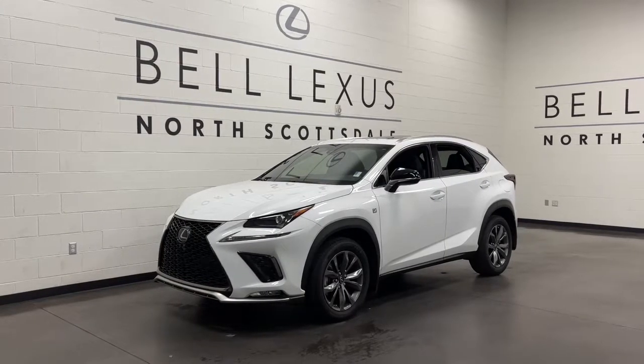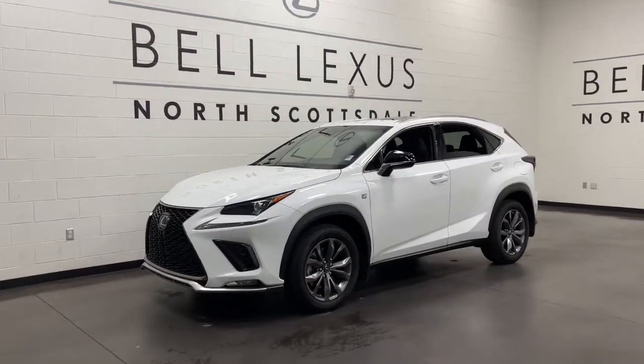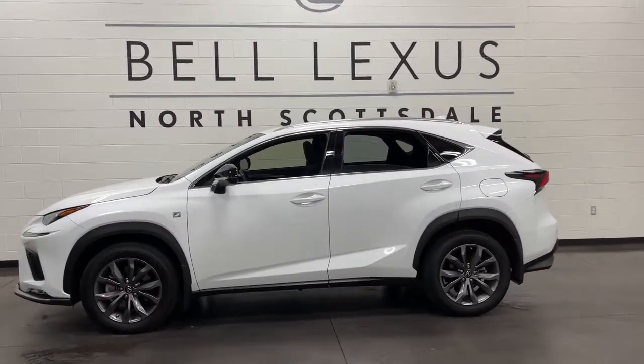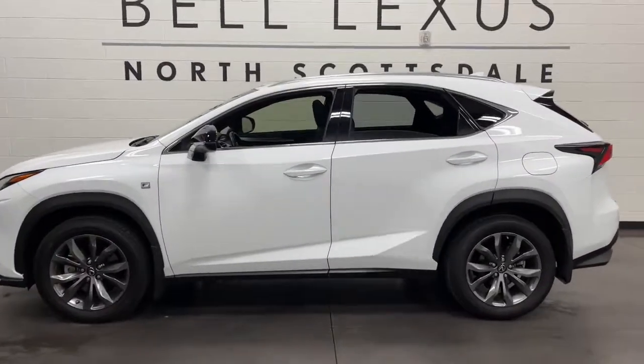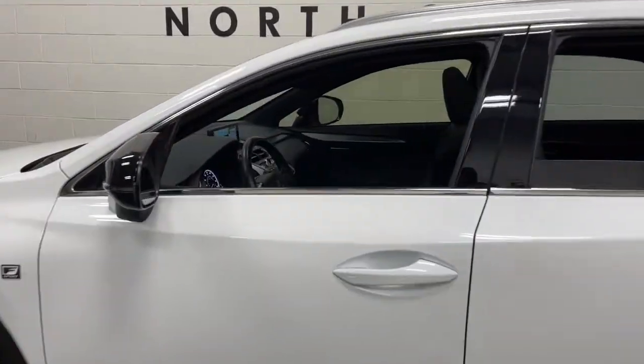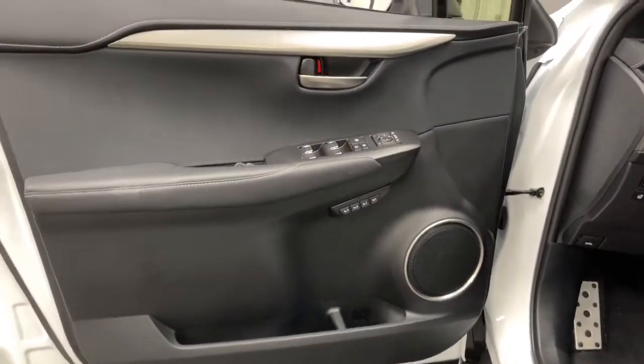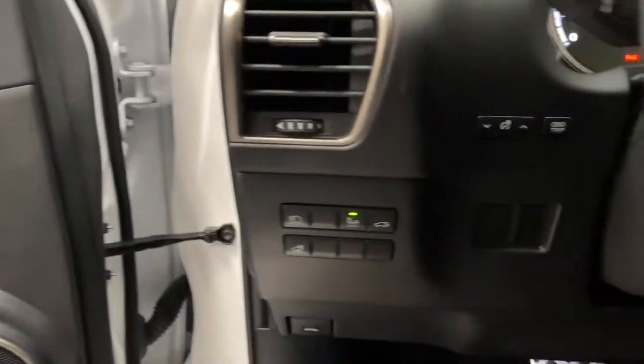You're gonna love the 2019 Lexus NX. With less than 10,000 miles on the odometer, this vehicle stands out from the rest. Take a tour of this luxurious and versatile Lexus NX, the premium SUV that brings effortless performance, premium amenities, and modern style to every adventure.